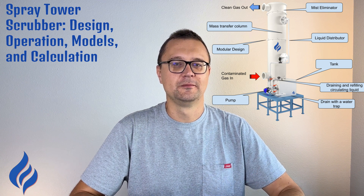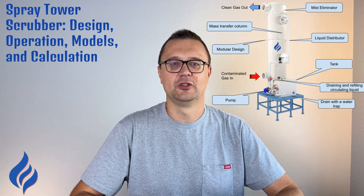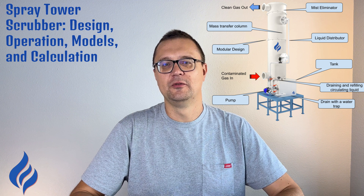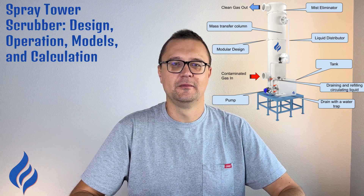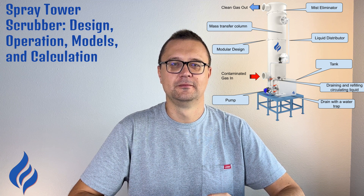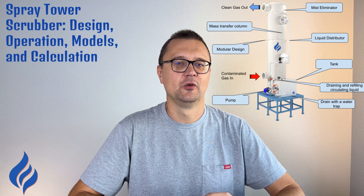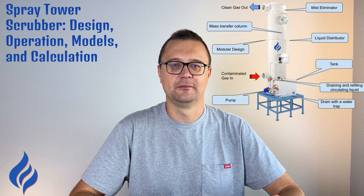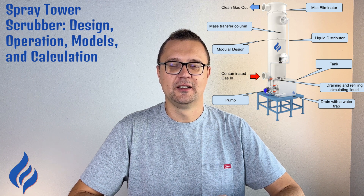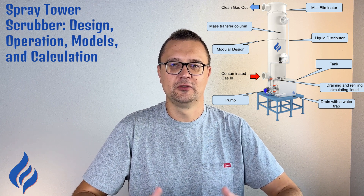In a cocurrent design, both the gas and the scrubbing liquid move in the same direction, usually from the top to the bottom of the tower. While this model is less efficient than the countercurrent version, it's ideal for handling gases that are sensitive to pressure drops or require lower liquid-to-gas ratios. In cross-flow scrubbers, the gas flows horizontally while the liquid is sprayed vertically. This model is often used when space is limited or when the scrubber is part of a larger, more complex air pollution control system. It's efficient and flexible, making it suitable for a wide range of industrial applications.